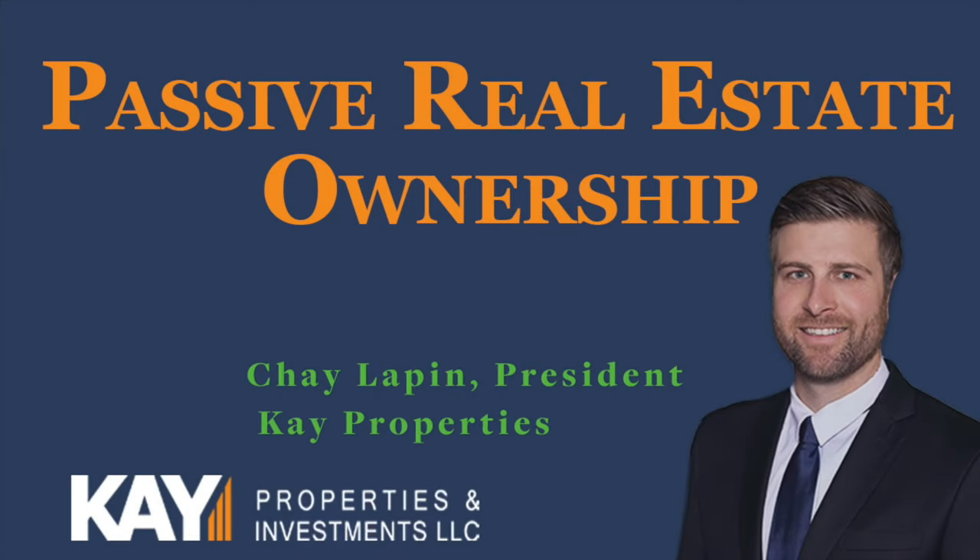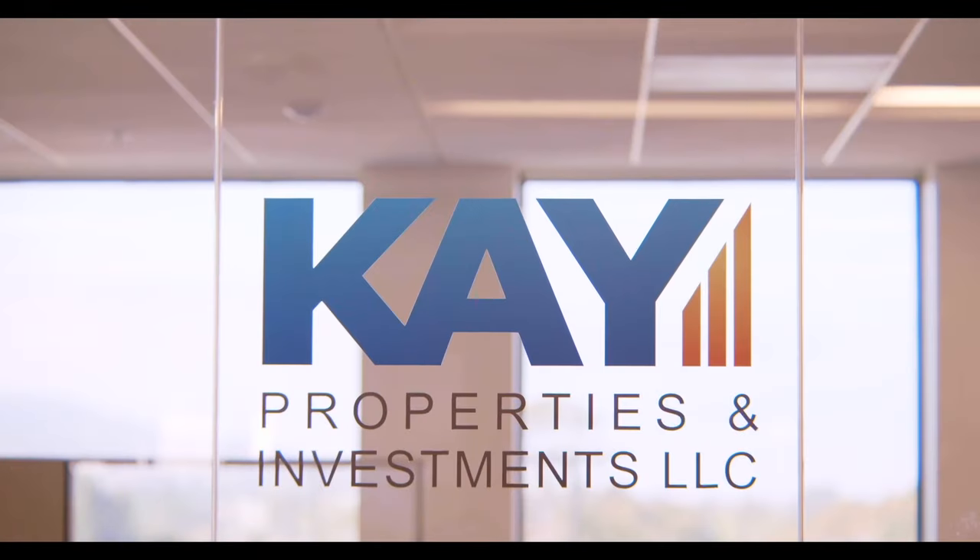DSTs are probably the closest to a passive investment that you can get. The only work you're doing is communicating with investor relations teams, getting updates when you want, getting quarterly reports from the managers, and doing your own taxes. But in regards to the actual management of the assets, they truly are 100% passive to the investors.